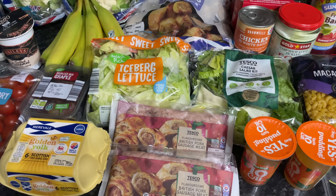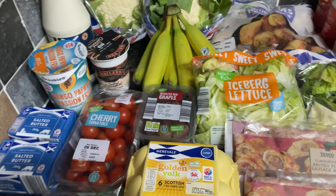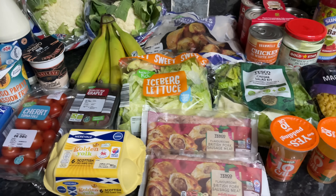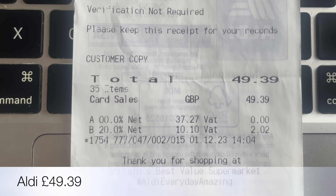As you can see, we've gone back to Aldi, just a few things from Tesco, and then a couple of things from the local butcher as well. This will see us through for the next week or so, so I'll give you a quick look at the receipts and then move on to what I actually got.